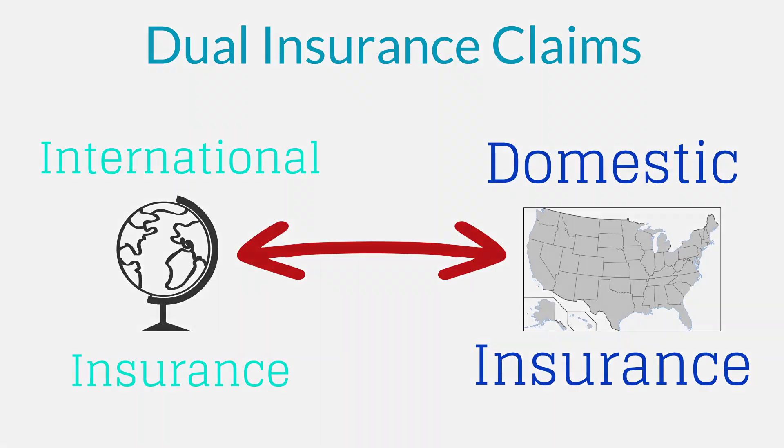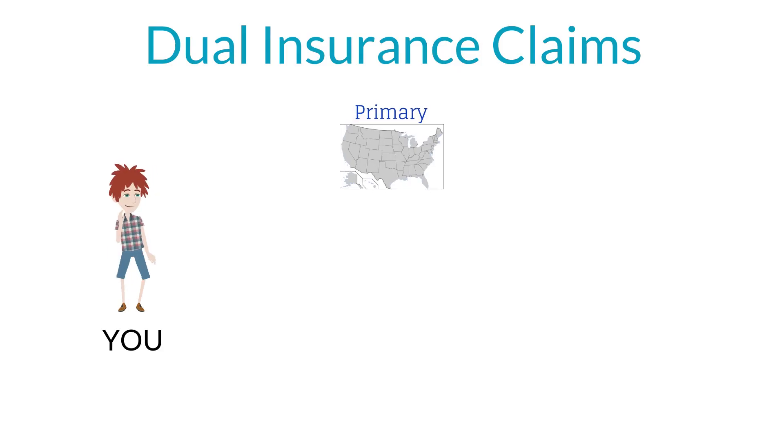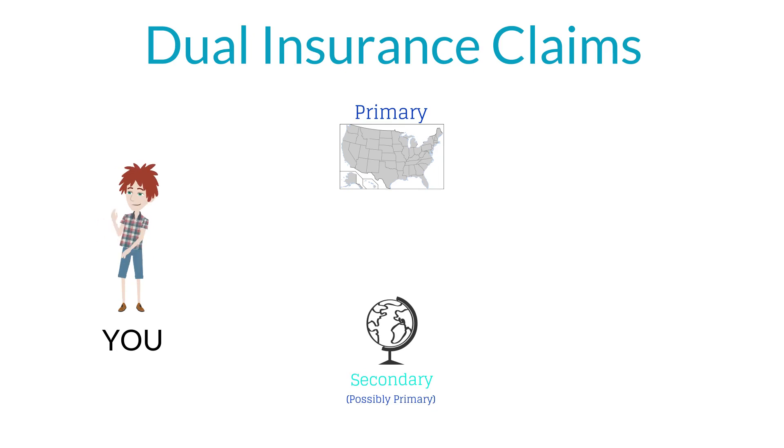Let's take a look at how this happens. Your primary coverage equals your domestic insurance, Medicare or Medicaid coverage, that will not pay any benefits outside the U.S. Secondary coverage is your international insurance. Now, if you have no domestic coverage in place, your international insurance becomes primary. Each company has their complementary roles in the process.